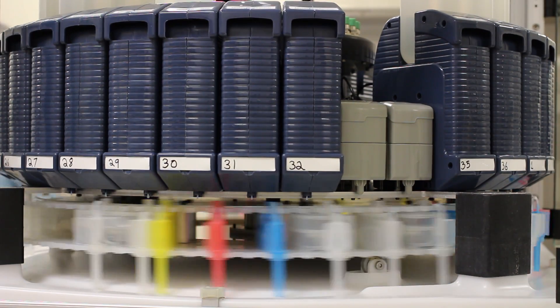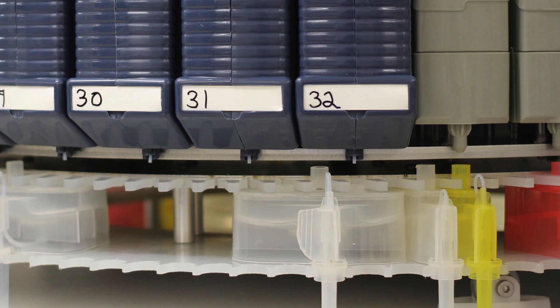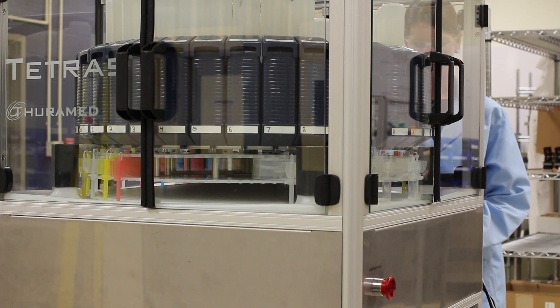This is the Tetris Peptide Synthesizer, the only asynchronous device on the market capable of performing various chemistries on up to 107 separate peptides at the same time.